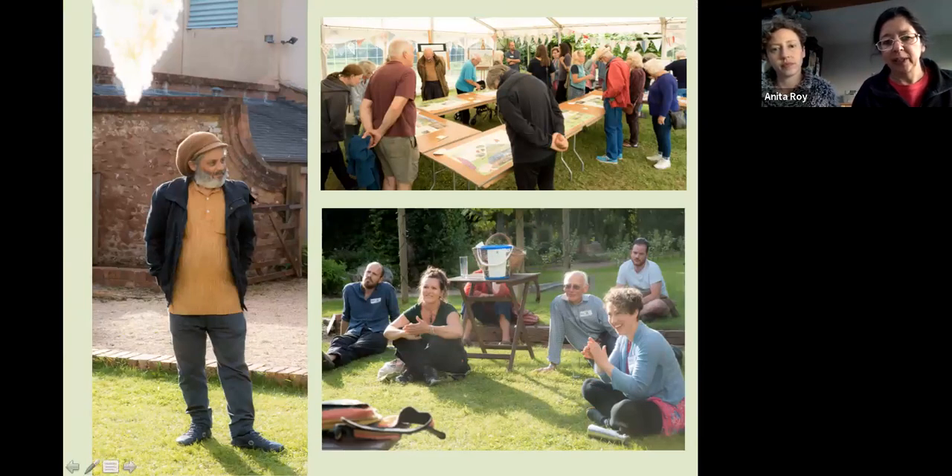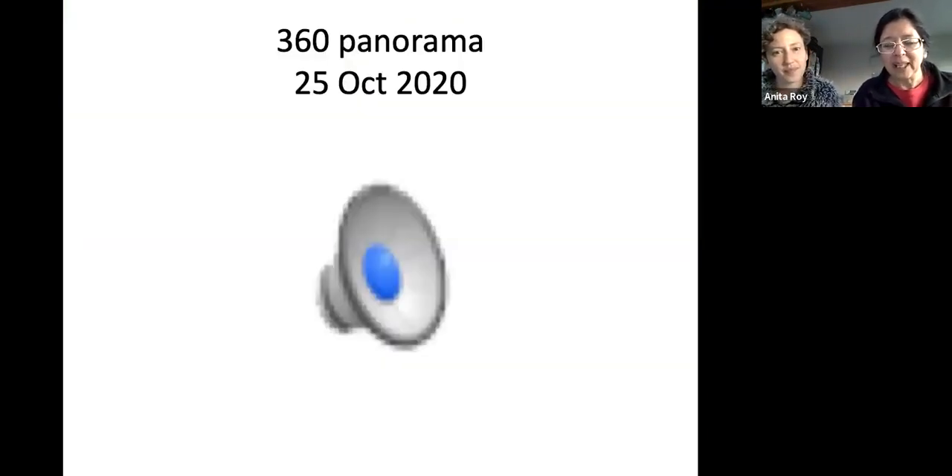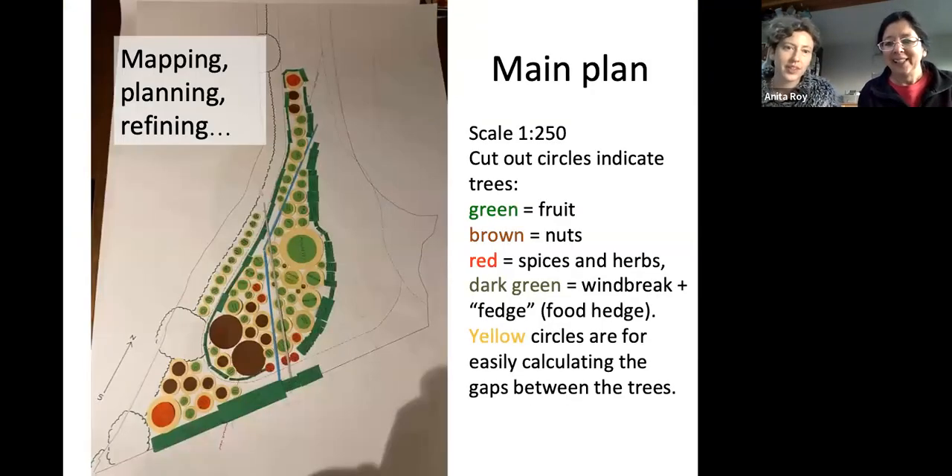For the third public consultation, we had all the presentation boards set out in a marquee. We had a really lovely day with about 200 people. At the end we had a really nice load of vegan calzone from a local food supplier — which we all needed by that point — and cider.